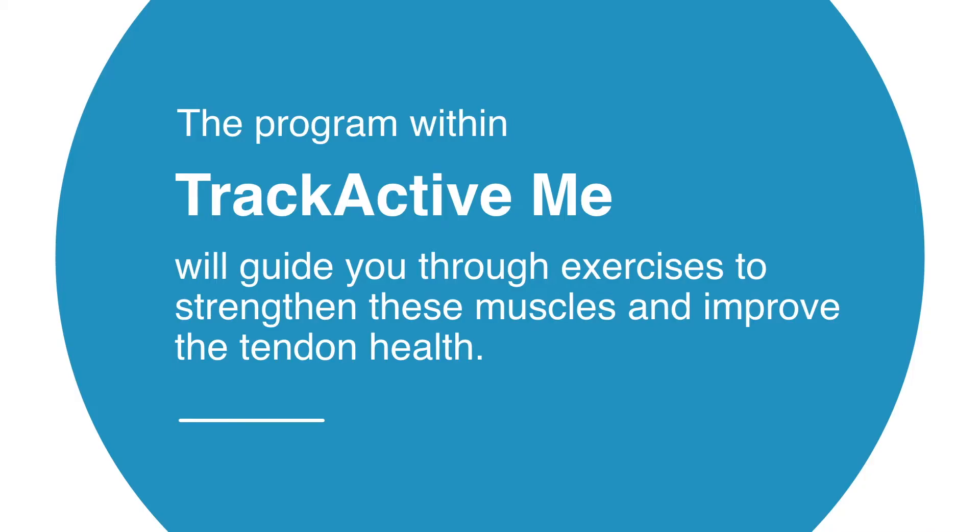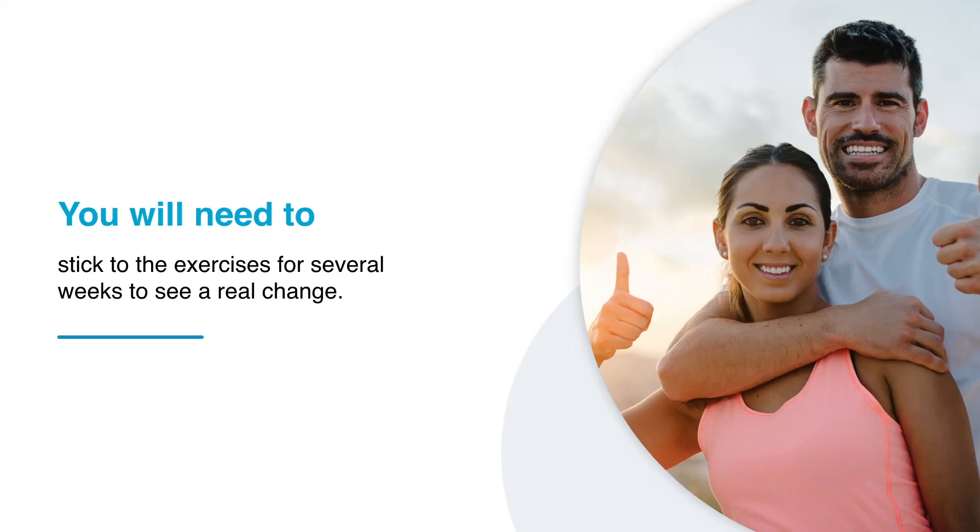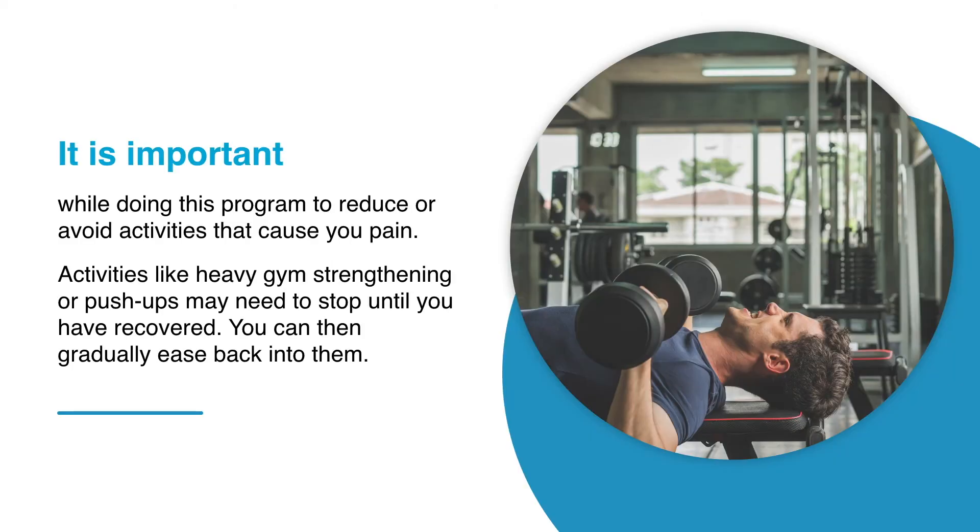The program with Track Active Me will guide you through exercises to strengthen these muscles and improve tendon health. Recent research demonstrates that self-managed exercise is as effective as usual physiotherapy, but you will need to stick to the exercises for several weeks to see a real change. It is important while doing this program to reduce or avoid activities that cause you pain.